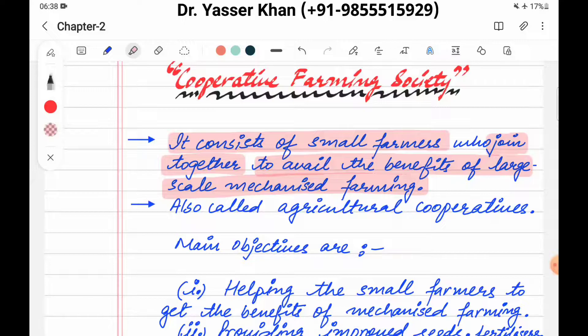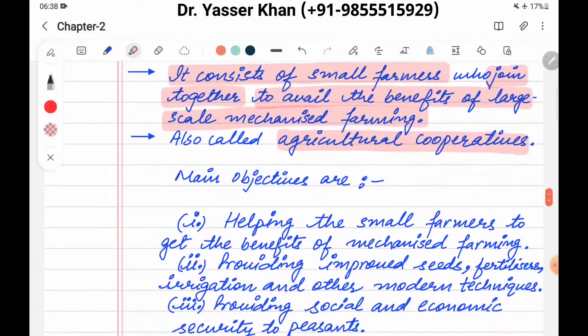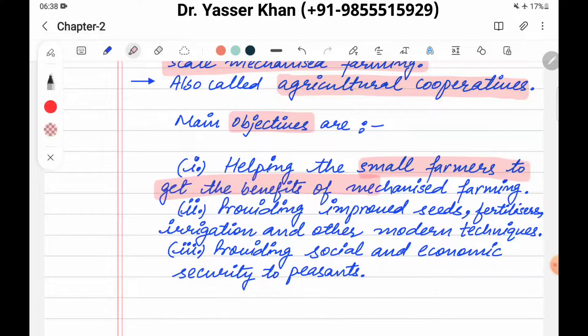It is also called agriculture cooperatives. The main objective is helping the small farmers to get benefits of mechanized farming.